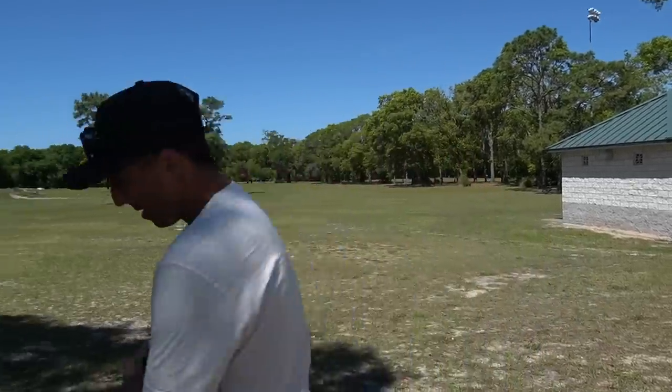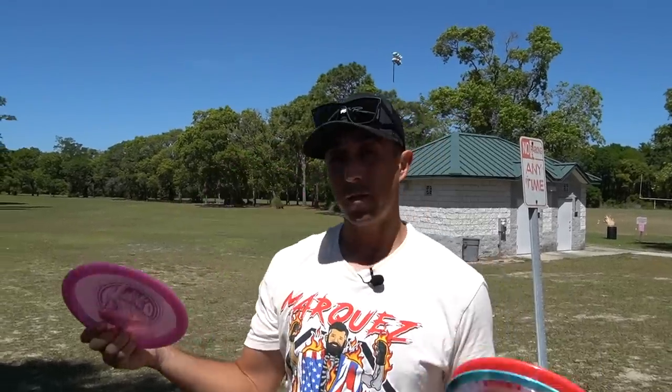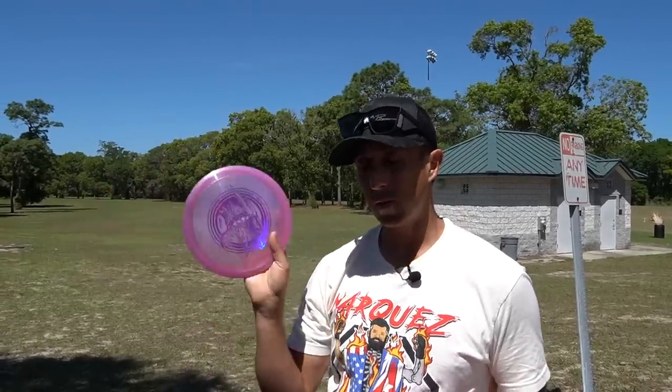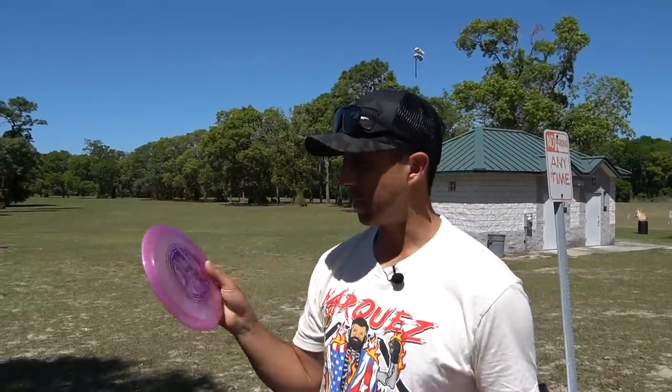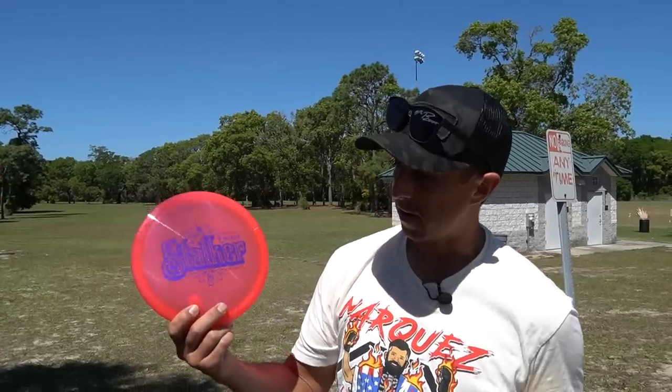Now I'm going to grab some fairways. First one here, the Z Metallic Heat. I'm a big fan of the Heat. I use it for rollers, but I also use it for tricky shots where I can't get a lot of power behind it, but I want it to still fly and carry. This is one that I can really maneuver. Z Metallic is honestly one of my favorite plastic blends — just the look of it, the feel.